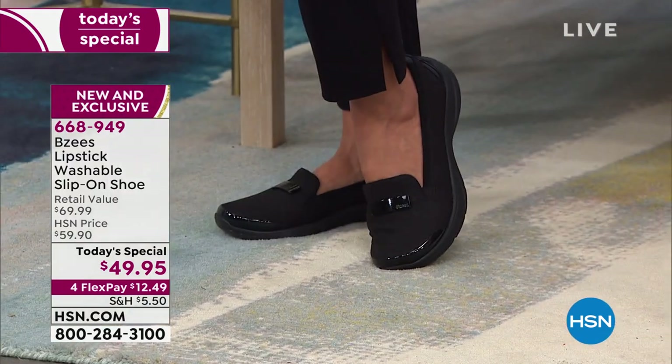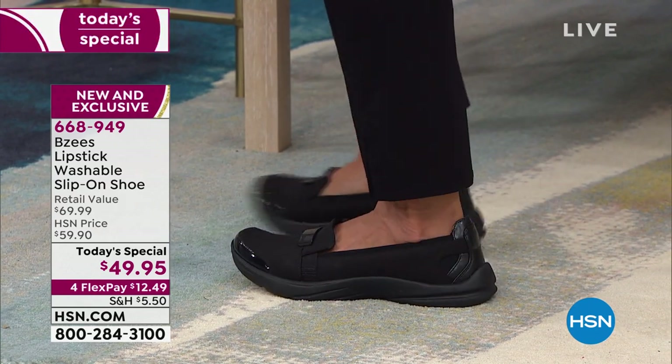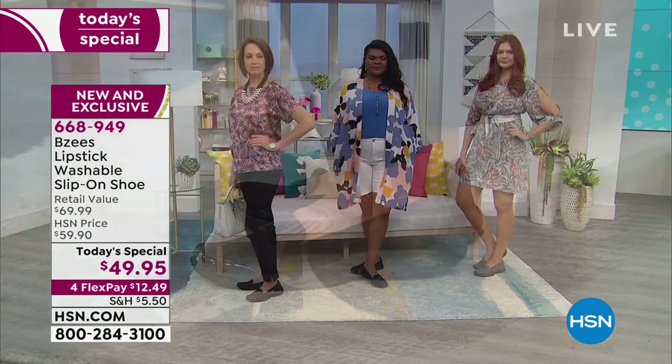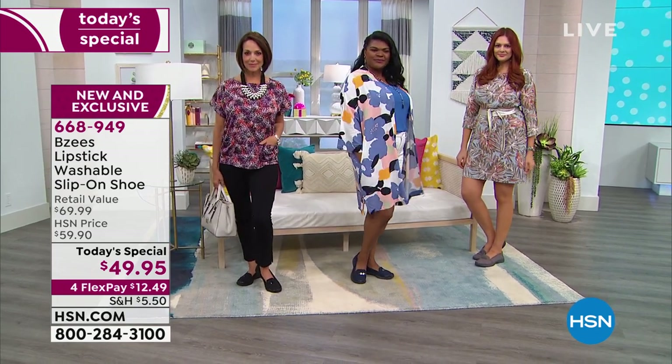That's important especially because all of our models are wearing these without socks. If you wanted to wear a no-show sock you could, or even wear them with socks. But one of the reasons we wear socks is because it makes our shoes more comfortable — the BZs are comfortable right out of the box. They are so soft to the touch.